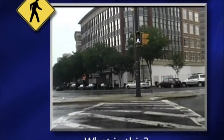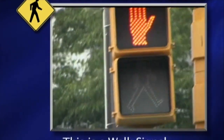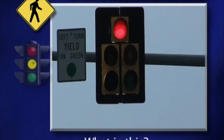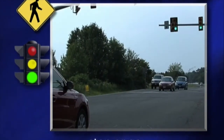What is this? This is a walk signal — it shows you when it is safer to cross the road. What is this? This is a traffic signal — it shows the drivers when to stop or go.